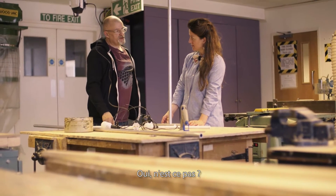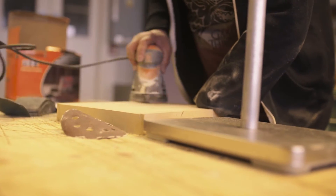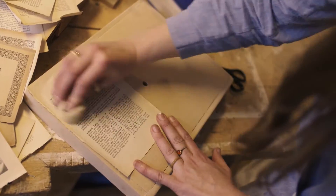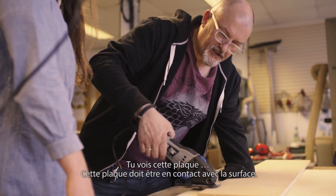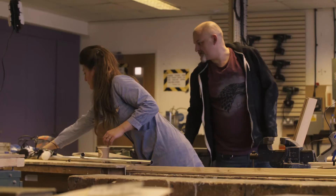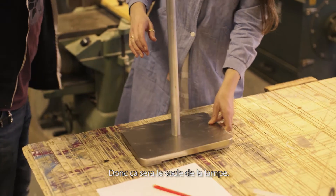I think it's nice under the wood — should we do that? Yeah, and a little hole for it to come on. See this plate? The plate needs to be on the surface, put onto it fully. You sure the light will come through there? The light will come through there, yeah. So that's going to be the plate of the lamp.